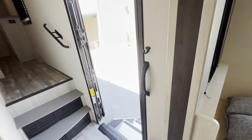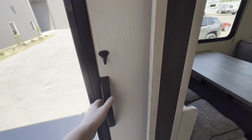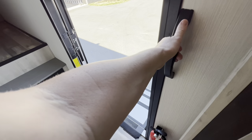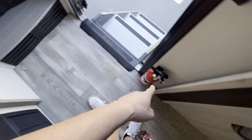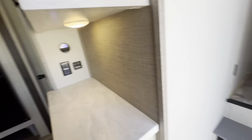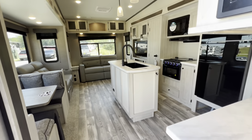Moving back over here, we've got some hooks to hang coats, umbrellas, car keys, and camper keys. A little handle to help you get in and out. We've got our breaker box, fire extinguisher, and right back here is our control panel and front door.